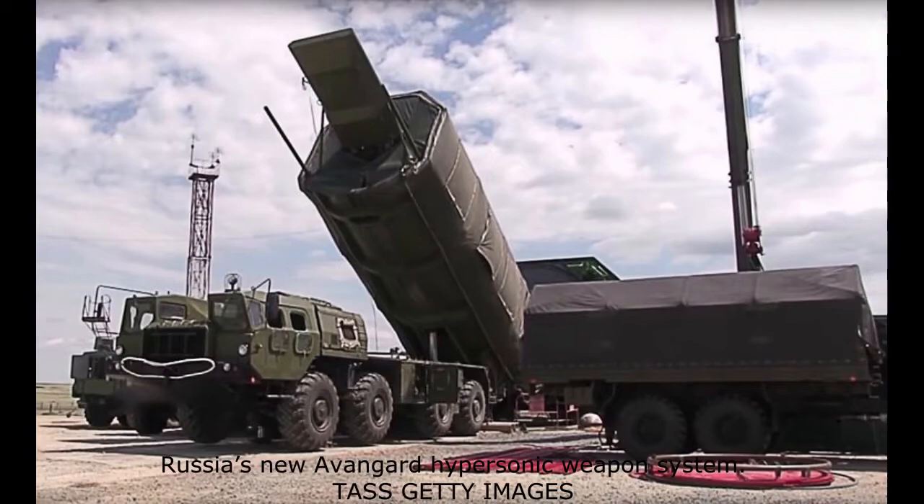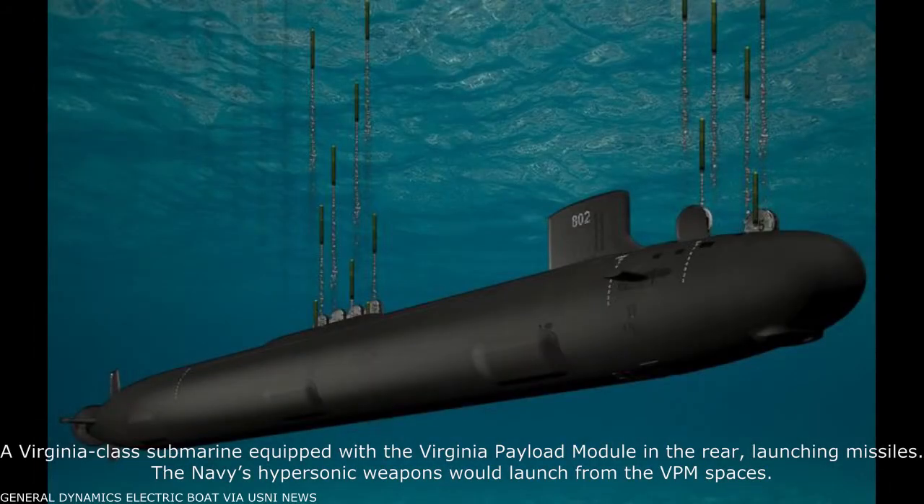The Navy version will likely equip Arleigh Burke-class guided missile cruisers, Ticonderoga-class destroyers, and possibly the new Zumwalt-class stealth destroyers. The Navy variant will also be carried by newer Virginia-class submarines equipped with the new Virginia Payload Module.